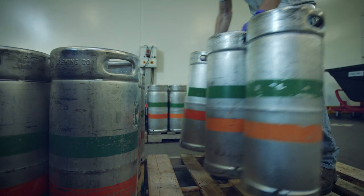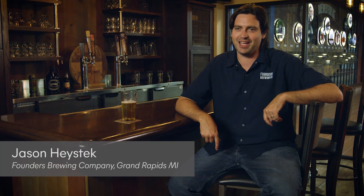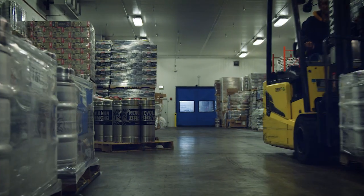It's straight up capitalism, baby. We can't feed our kids if we can't ship any beer, and I can't ship any beer if I don't have any kegs. The worst thing you can have happen is have beer and have nowhere to put it.